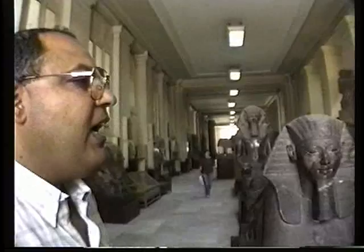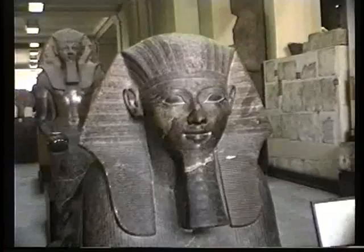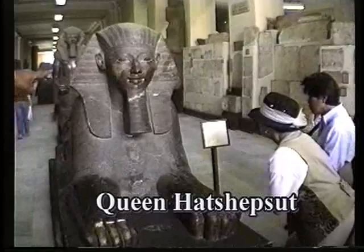Hatshepsut is one of very few ladies who ruled Egypt as a king, not as a queen. After ascending to the throne, she decided to be represented on temple walls and in her statues in the form of a man, not a woman. As you can see, this is Queen Hatshepsut — the man's head and the body of the lion. The body of the lion means power.